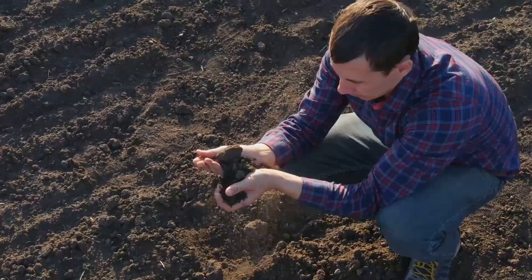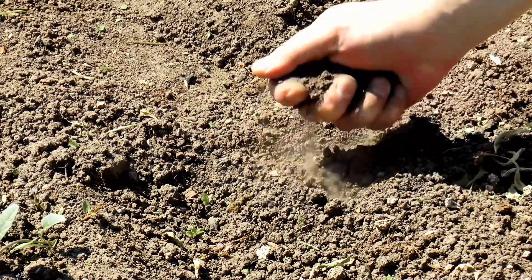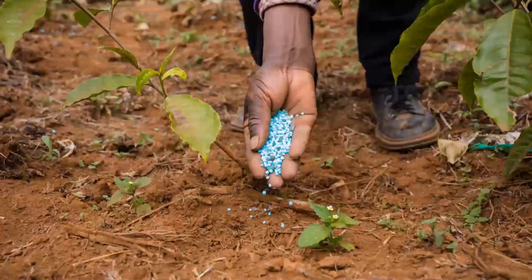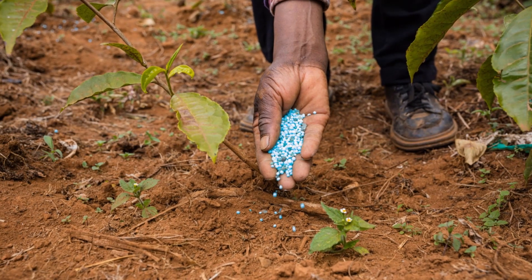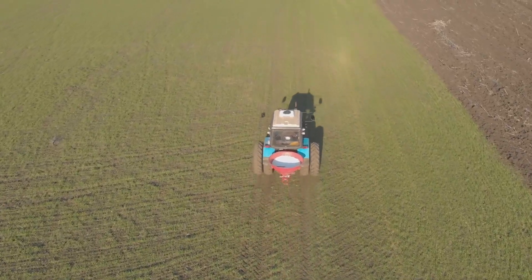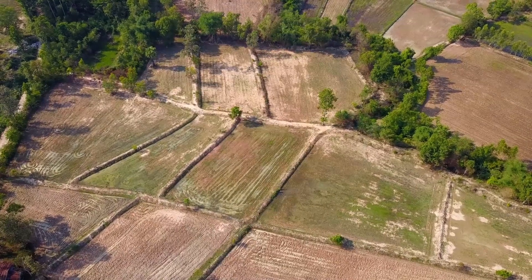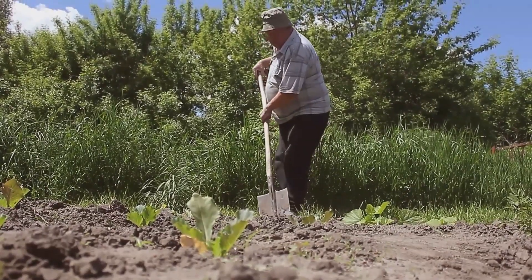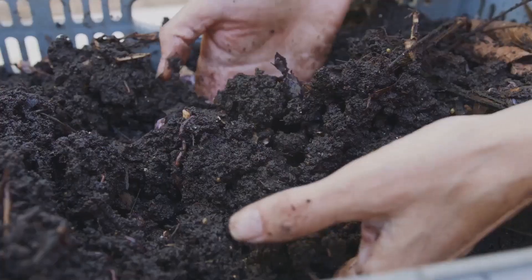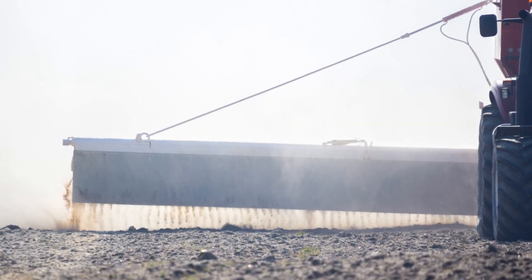Farmers can encourage beneficial bacteria by reducing synthetic fertilizers, covering soil with mulch or cover crops, and adding compost. Excessive nitrogen inhibits photosynthetic bacteria, so minimizing synthetic inputs helps microbes thrive. Cover crops and mulch protect soil and provide food for microbes, while compost boosts microbial populations and provides nutrients. Minimizing tillage protects soil structure and microbial life, and microbial inoculants can introduce beneficial bacteria directly to the root zone. These practices create healthier soils and a more sustainable agricultural system.